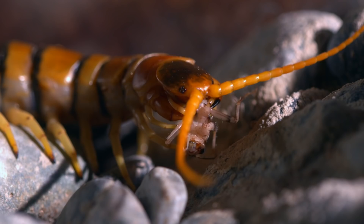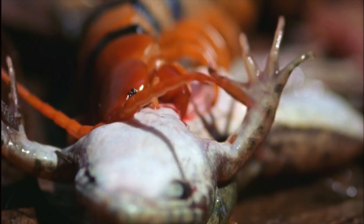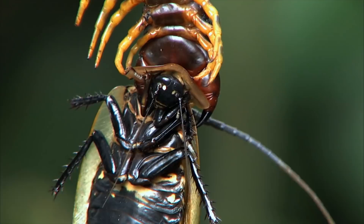With the weapons it possesses, most meals come easily to the giant centipede — even bigger and stronger prey. Because of its venom, it can paralyze and consume much larger animals, such as lizards, rodents, and frogs. So the leggy creature has no problem being aggressive when it's hungry. Once the centipede bites, a combination of intense pain and paralysis immobilizes its prey.